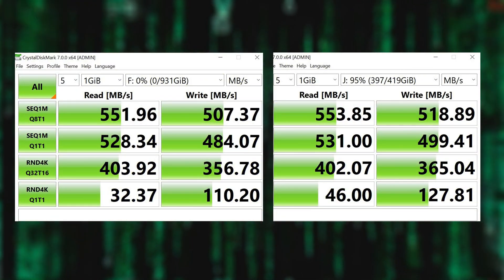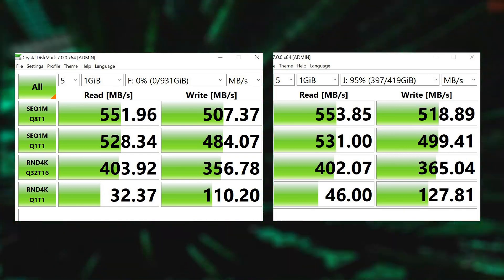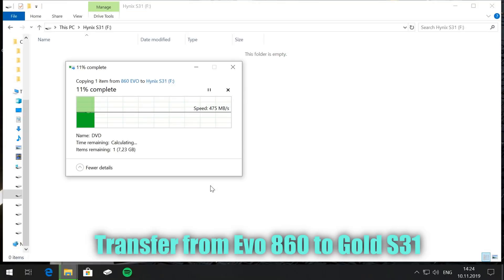As you can see, the Gold S31 comes very close to the Samsung EVO 860, and this is great considering it's also lower priced than Samsung. Now let's check out a simple speed test from my other Samsung 860 over to the Gold S31.